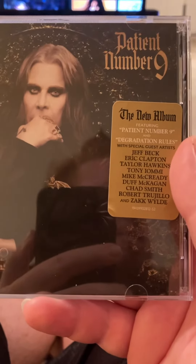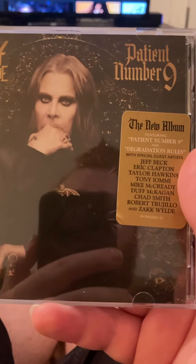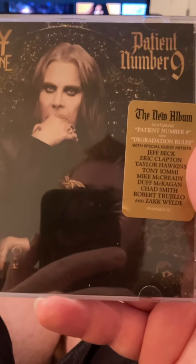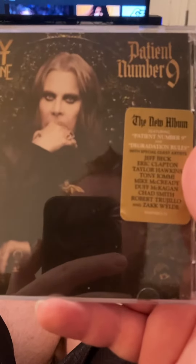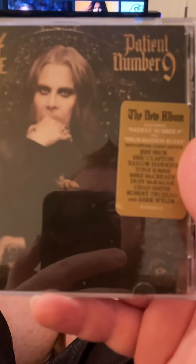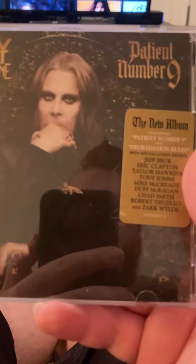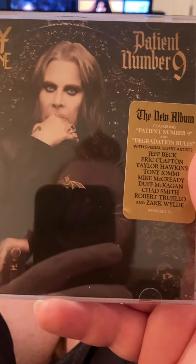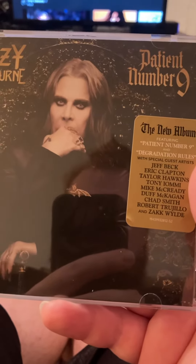So I just want to put that out right now and let you guys know that with Ozzy Osbourne's new album, Patient No. 9, how you can get your own copy of the album. So that's that. Thank you for watching this little quick honorable mention video and there'll be more videos to come. Thanks for watching. Bye.